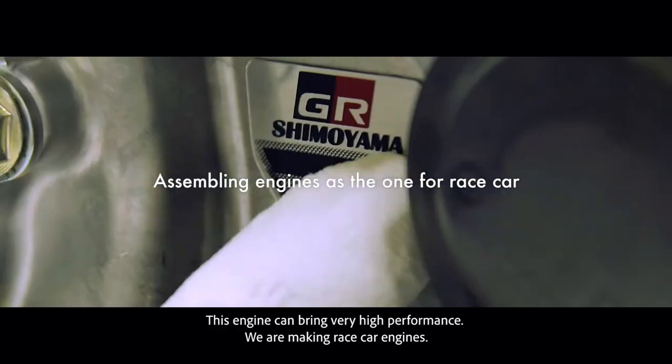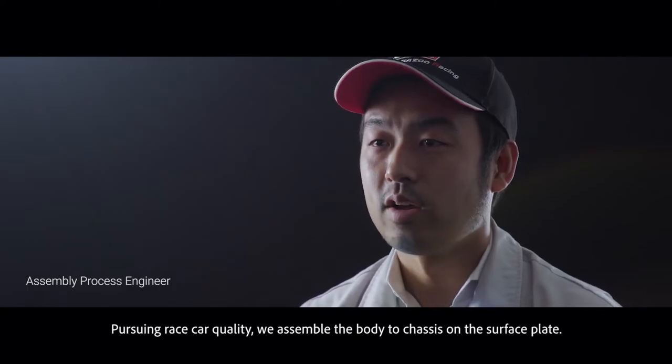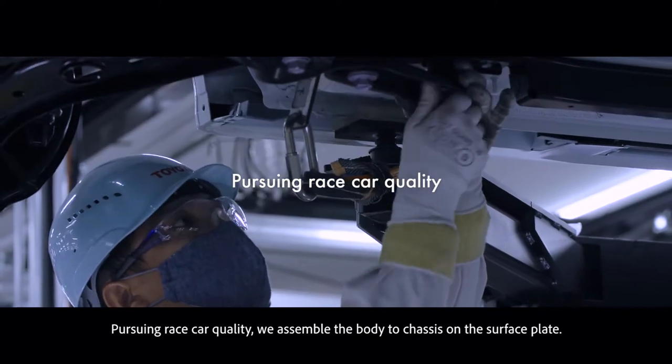We are making race car engines. Pursuing racing car quality, we assemble the body to chassis on the surface plate.